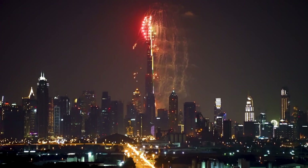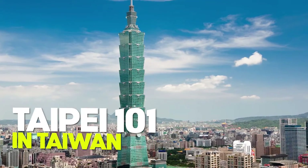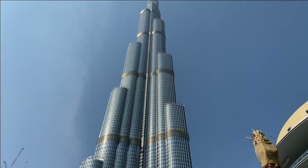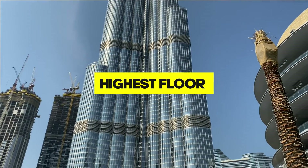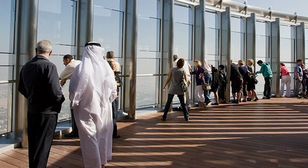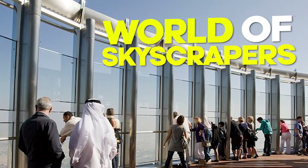When the Burj Khalifa opened its doors in January 2010, it broke numerous records. It zoomed past the Taipei 101 in Taiwan, which had been the tallest at 508 meters. The Burj Khalifa set a new record, reaching higher than any building or structure anyone had seen before. But it wasn't just about being the tallest — it also grabbed titles for having the highest floor where people could work or live, and for its outdoor observation deck way up in the sky, where you can stand and feel like you're on top of the world.